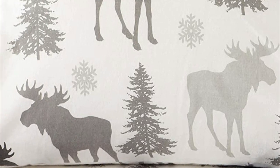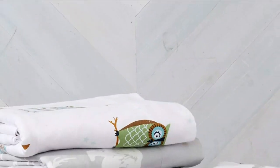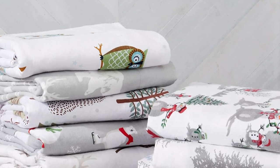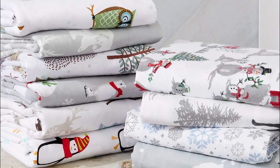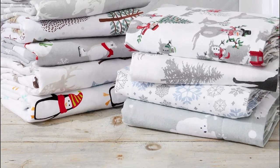Our sheets are easy to care for, as they are machine-washable, wrinkle-resistant, fade-resistant, shrink-resistant, and pill-resistant. Each set includes a flannel fitted sheet, flannel top sheet, and flannel pillowcases, making them the perfect addition to any bed. Upgrade your bedding with our premium flannel sheets and sleep better than ever before.